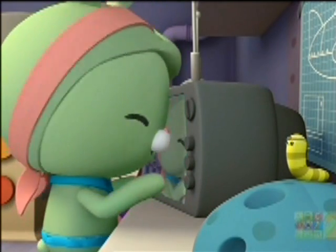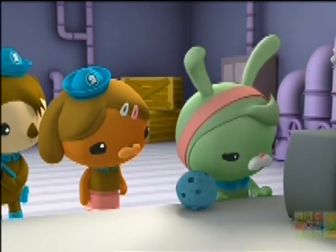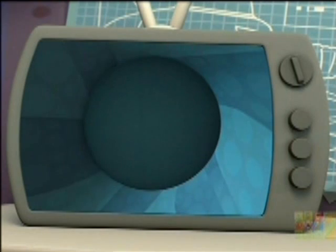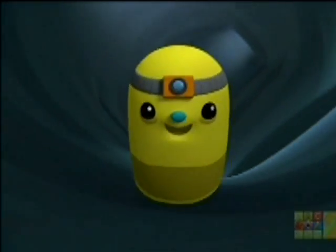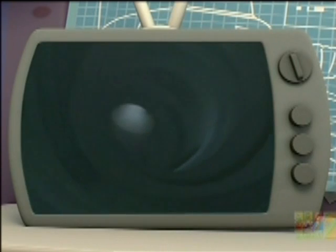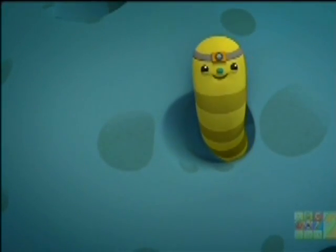You know, we've been looking at this problem from the outside. But we need to take a look from the inside. I bet Dashie can help us. With this tiny video camera, we'll be able to see your tunnels from the inside. I call it the worm cam. Ready? Ready! It's perfect.